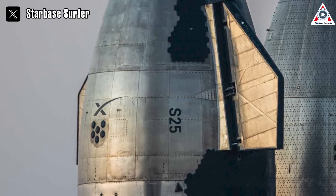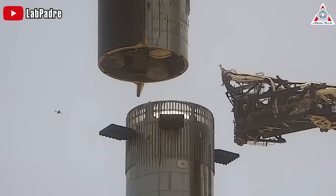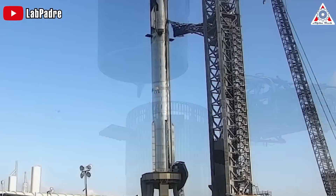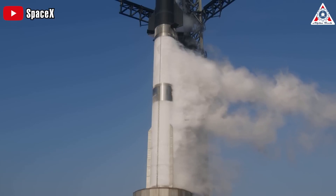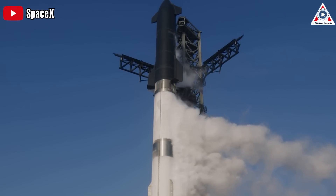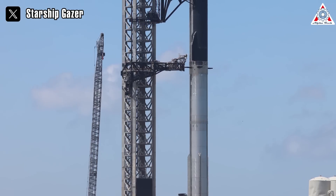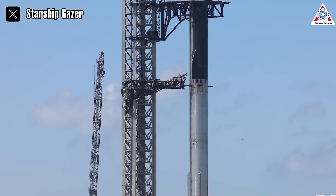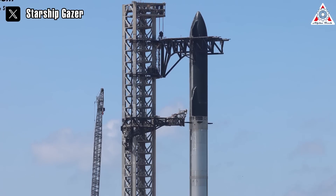SpaceX has also added the company's logo to the ship, similar to what they did with Ship 24. After returning to the launch site on September 5th, Ship 25 was quickly full-stacked onto Booster 9. The next step for Starship could potentially be a fully cryogenic test. During the cryogenic proof test, SpaceX engineers will fuel the fully-stacked vehicle with sub-cooled liquid nitrogen to pressurize the stainless steel tanks to test its overall structural integrity.